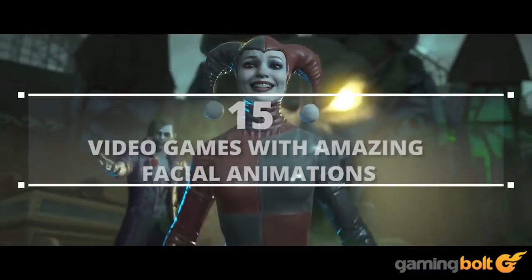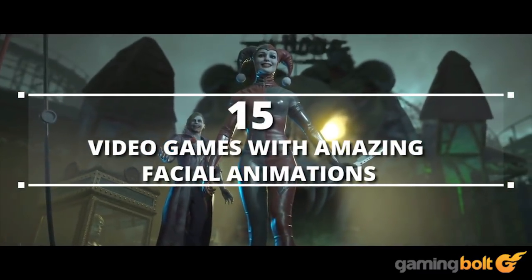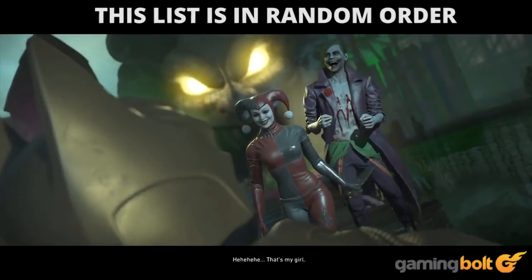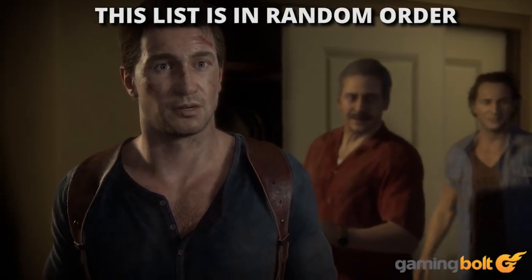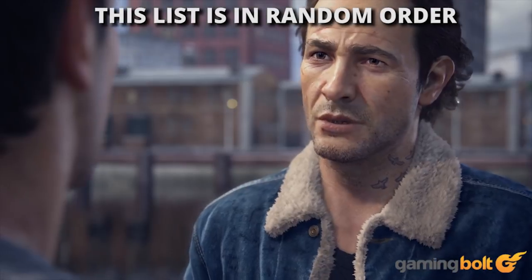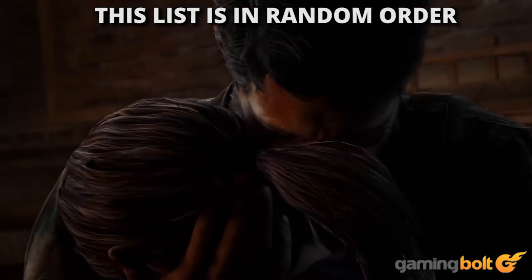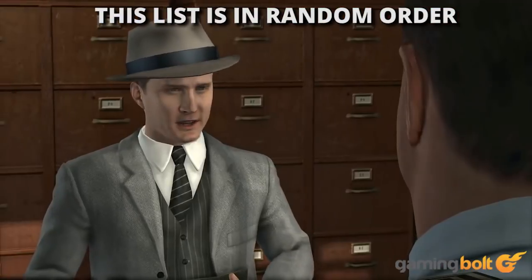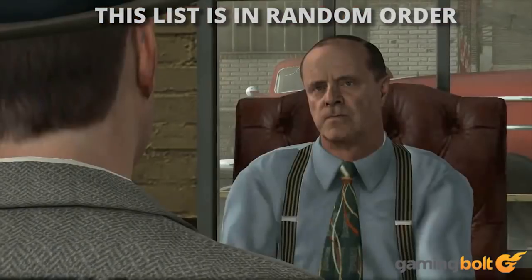GamingBolt presents 15 video games with amazing facial animation. Many of us aren't usually trifled with facial animations in games, but whether they're awesome or average, there's an obsessive amount of work that goes into them. We've decided to highlight 15 games with some of the best facial animations, which definitely don't go all uncanny valley on us.